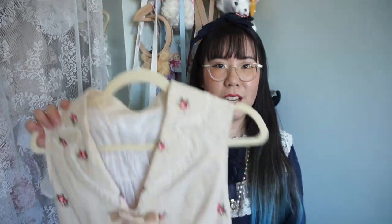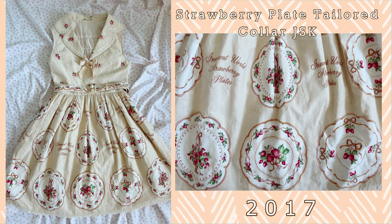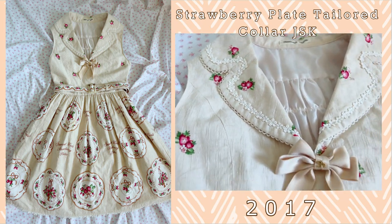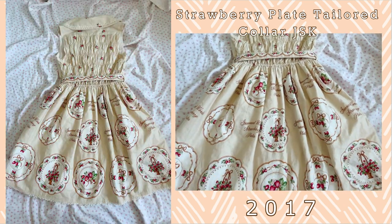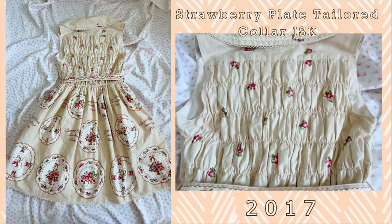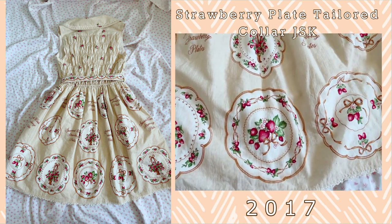Next up is the Strawberry Plate jumper skirt, and this print features strawberries on plates. And in case you forgot what this print was, it actually has printed on it — Innocent World Strawberry Plates in cursive, which is super cute. I purchased this JSK because of the cut itself. It's a little rare to see this sort of color detailing for an Innocent World piece and the back is fully shirred. It comes with a really cute belt and I really enjoy this series.